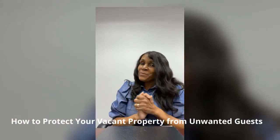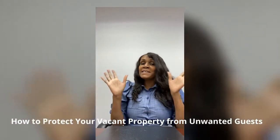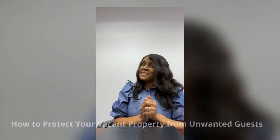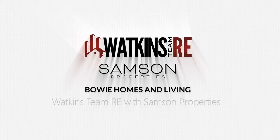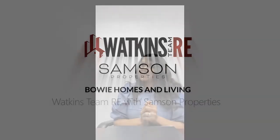How to protect your vacant property from unwanted guests when your property is listed for sale. Hi everybody, I am Denise Watkins. I'm with the Watkins Team RE at Samson Properties. Welcome to the Watkins Team YouTube channel. On this episode, I'm going to talk about how you can protect your vacant property from unwanted guests.